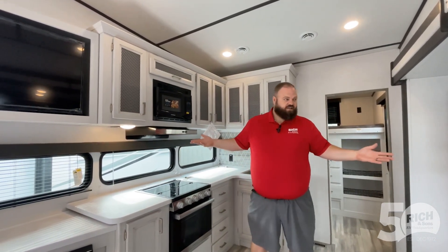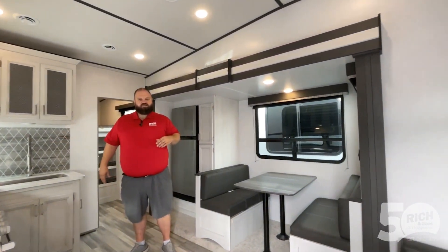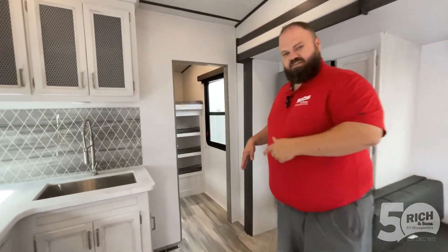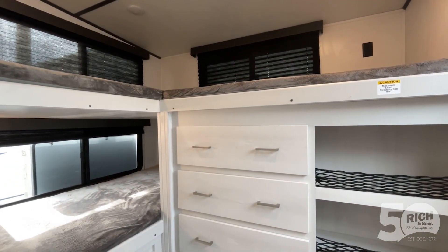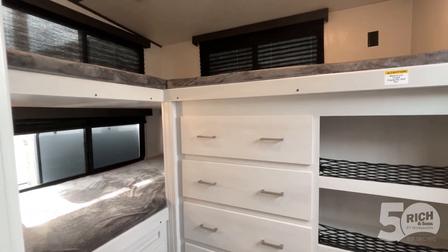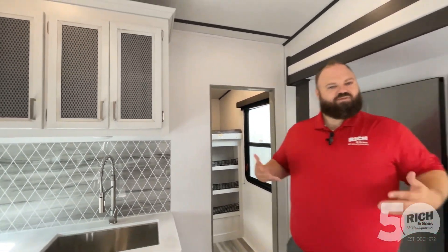Looking at the coach, we've got a really nice living area here. The 31TB — TB standing for triple bunk — is really nice because a lot of campers with bunk spaces take up a ton of room. You don't really need that room; you just need somewhere for the kiddos to put their head down. Take a look back here: you've got three extra-wide bunks, two up top and one on the side, with lots of storage, power outlets, USB ports, and lots of windows.